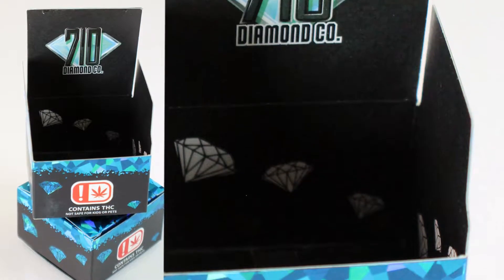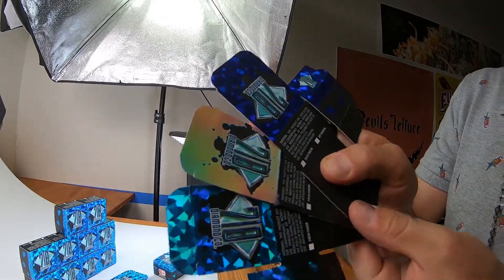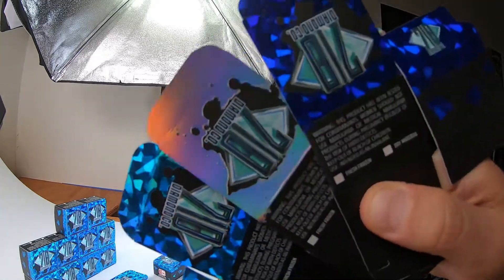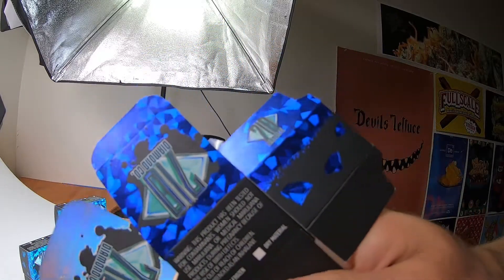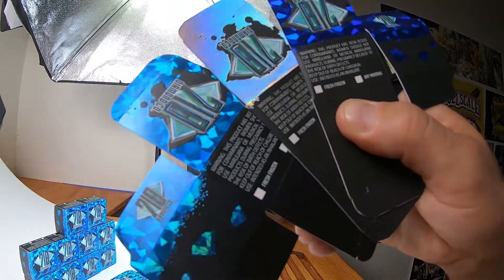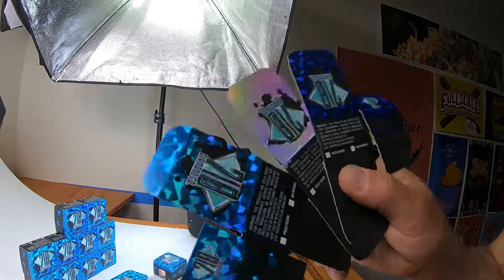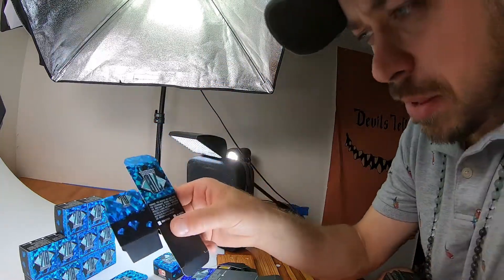We were trying three or four different types of foils just to check out and see what the client actually wanted. You can see we messed with a really dark blue foil, messed with some holographic foil, and then landed on this actual color blue holographic foil that really makes the box pop.